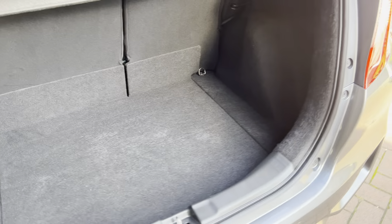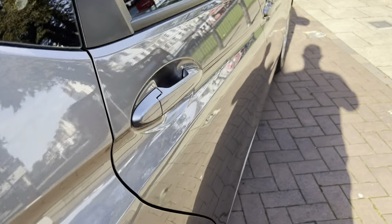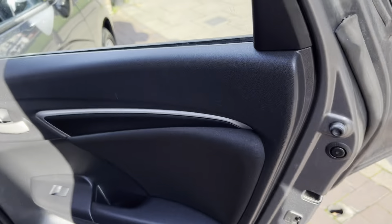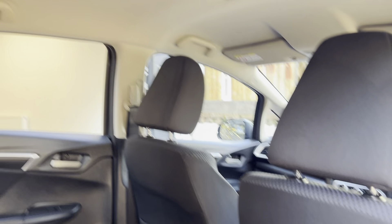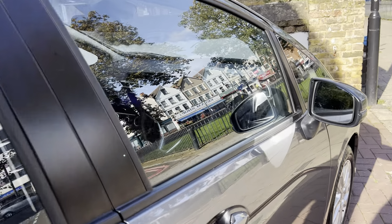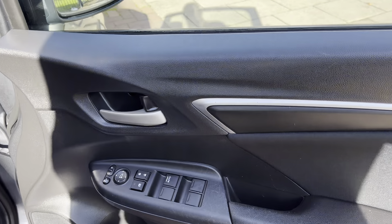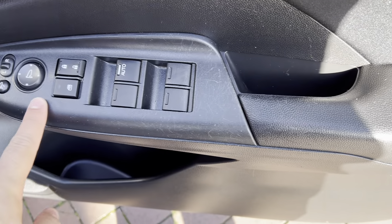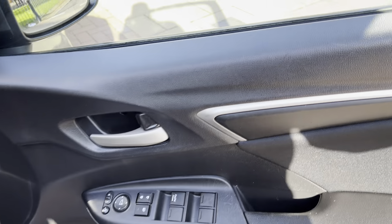It does actually have a good amount of space considering the size of the vehicle. There are a few marks just along the plastic, which is quite common, but nothing major at all.